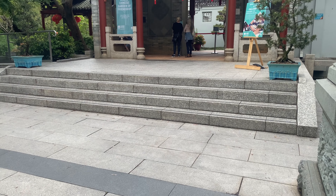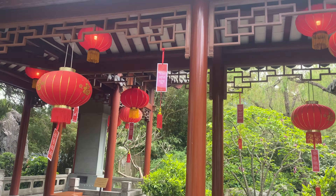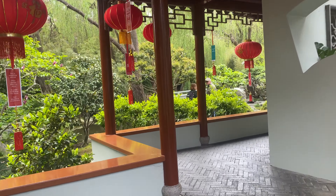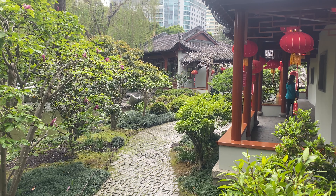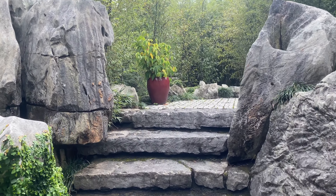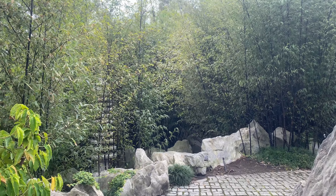With the magic of editing, it is another day. This morning we are heading to the Chinese Garden of Friendship. We are now inside — entry to this place is $12 for adults, a little bit cheaper if you're a concession or student card holder. So $24 for the both of us, but quite a pretty place.